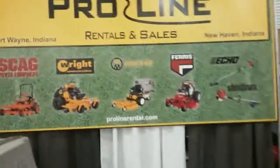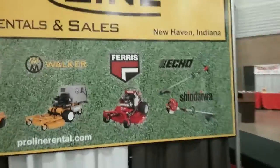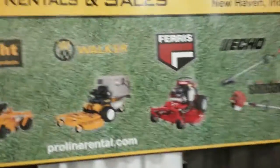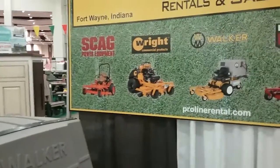This is pretty much everything we sell: Scag, Wright, Walker, Ferris, Echo, and Shindaiwa. That's the majority of the stuff we sell and service where I work.